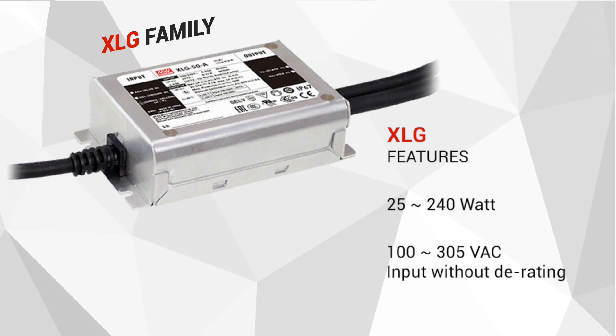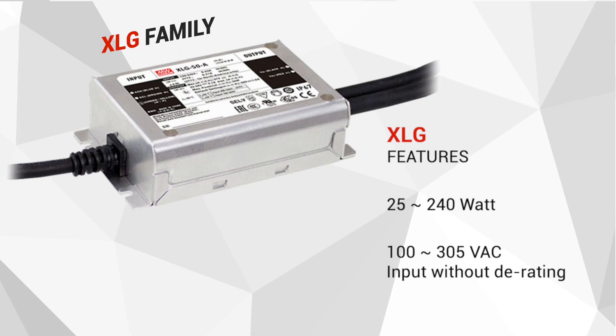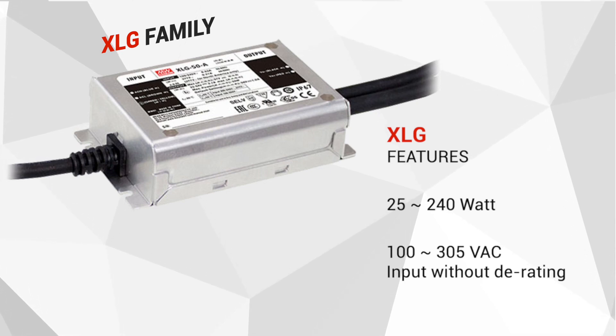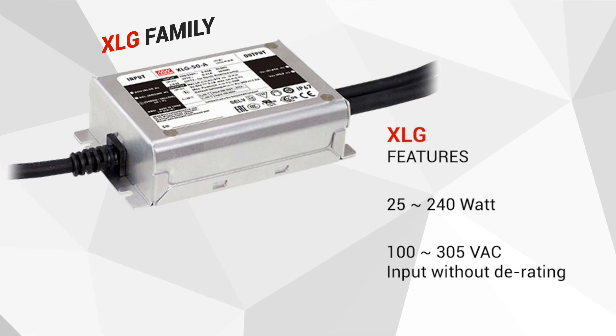The XLG family consists of 25-240W constant power LED drivers that are designed to operate from a universal input range of 100 to 305V AC without output power derating.